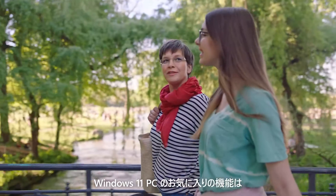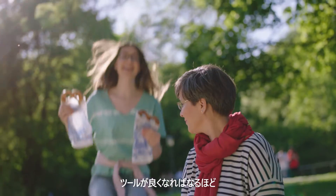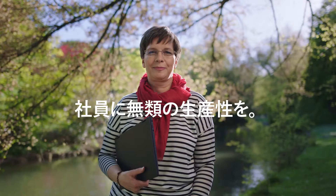My favorite feature on Windows 11 is Snap Layouts. A huge time saver. The better the tools get, the easier it is for us to do our best work.